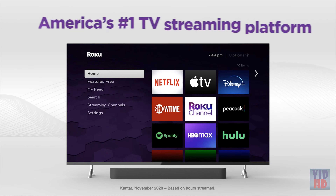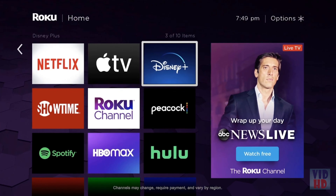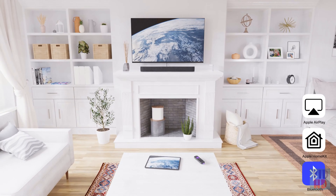Upgrade any TV with America's number one TV streaming platform and enjoy a customizable home screen with your favorite channels front and center. Watch what you love in brilliant picture quality, and stream your favorite music in studio quality sound.